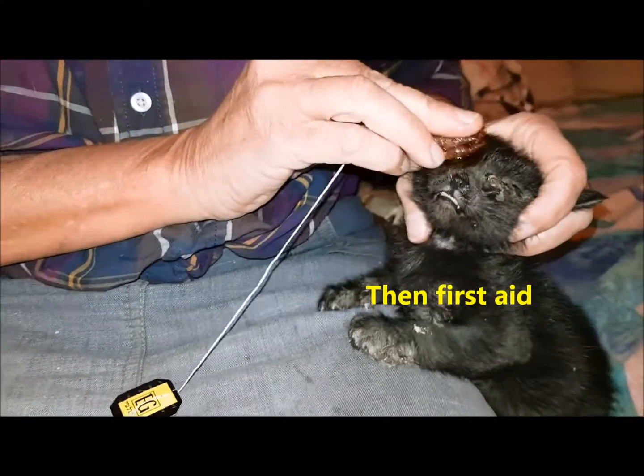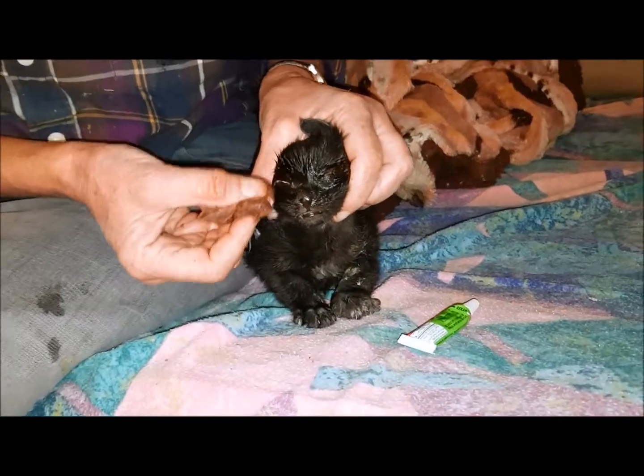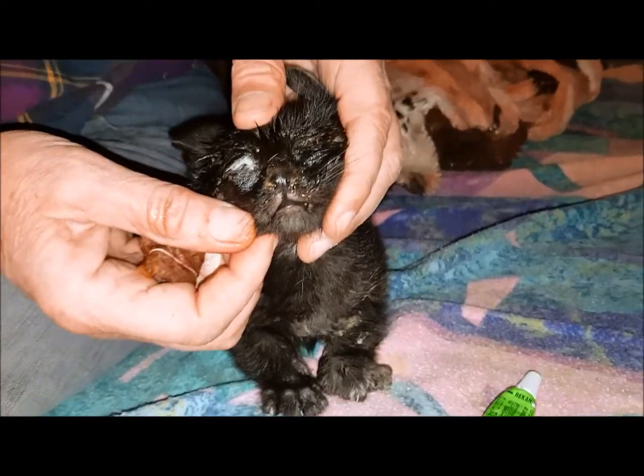What a mess. What a messy poo. Pus coming out of here. Thank God, he does have an eye in here.